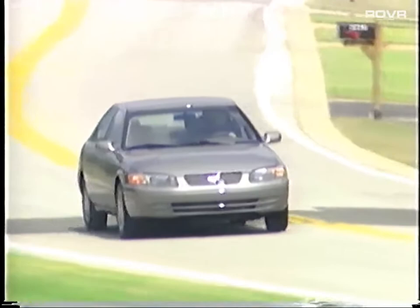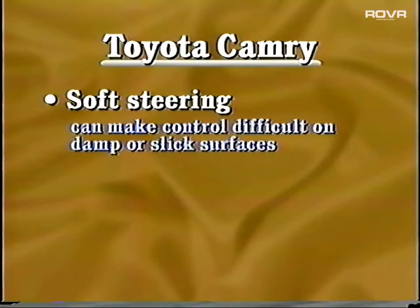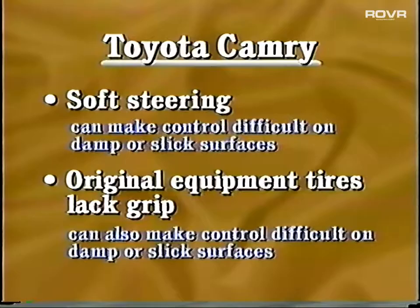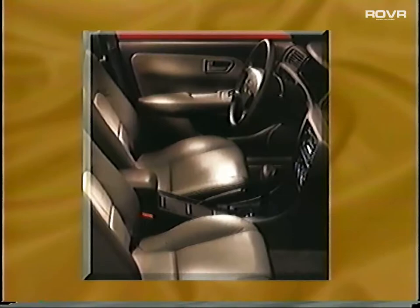For 1999, the Camry is largely unchanged from the previous model year, with the exception of the addition of daytime running lamps and a few enhanced options. That said, Camry is still boring. From the exterior to the interior, the styling is bland. Behind the wheel, Camry offers plenty of power and control with its cushy suspension. But look out for the soft steering — it's very light, which can make Camry difficult to control on damp or slick surfaces. And its original equipment tires don't help in this area either. That soft suspension also sends jolts into the passenger compartment, even over small bumps.